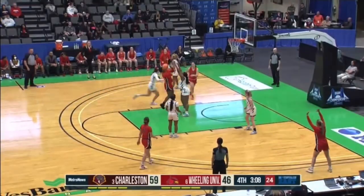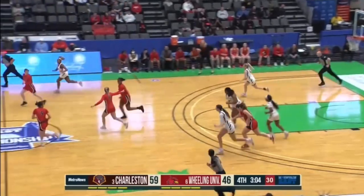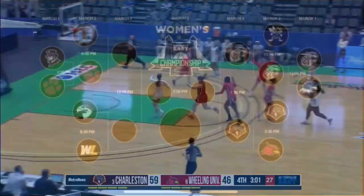Kick out. Calhoun thought about it, puts it on the floor, dribbles down in the paint. Shot won't go. Rebound cleared out by Reeves — leading rebounder for Charleston this year, Dakota Reeves.